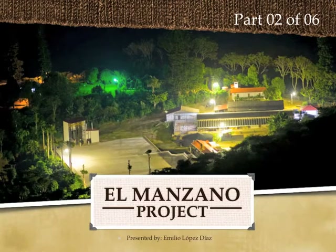This is part two of a presentation that I gave on Friday, August 19th, 2011. It was held at the Roasters Guild Retreat in Roanoke, West Virginia. The audience was comprised of roughly 200 people from all across the country. This is the Ed Manzano Project, a research project that had been going on in El Salvador for over five years now. My name is Emilio Lopez Diaz.